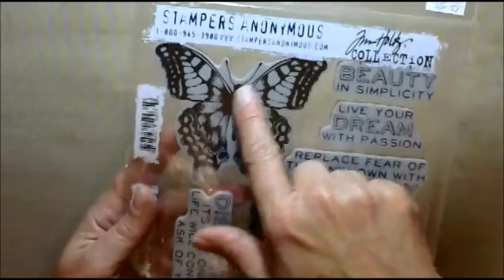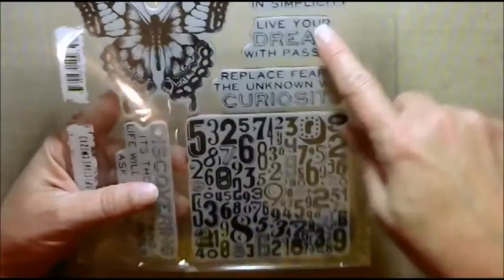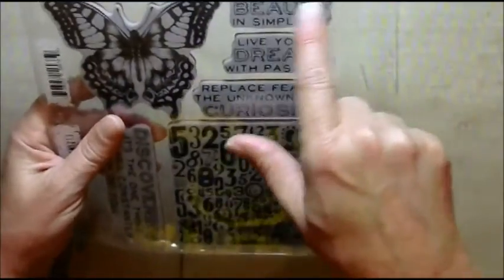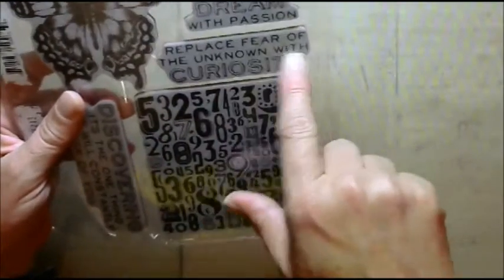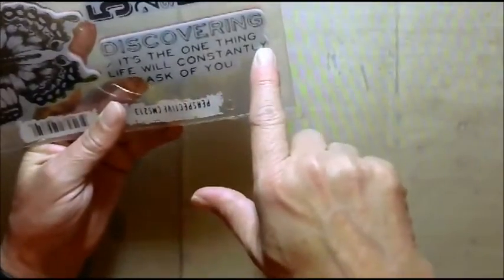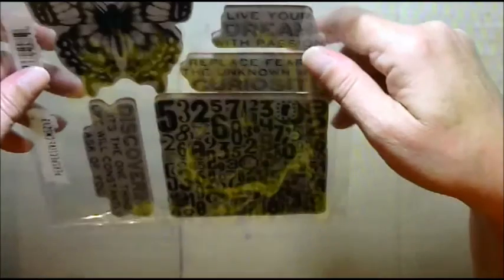I got this one — loved it. Of course there's a butterfly, but I really love the sentiments on it. It says something about beauty in simplicity, 'live your dream with passion, replace fear of the unknown with curiosity, and discovering is the one thing life will constantly ask of you.' I thought this was awesome and that these would be perfect in my art journal.